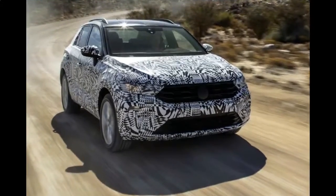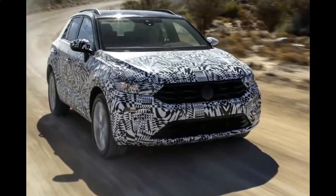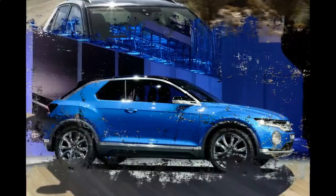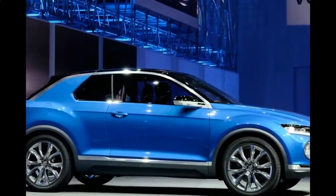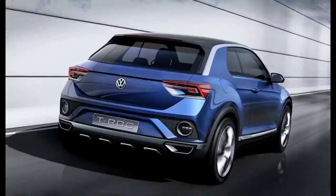Sadly, we won't see it in the United States, as the T-Roc is off-limits for our market. Instead, we're expecting VW to bring over a subcompact SUV, the T-Cross, sometime next year.